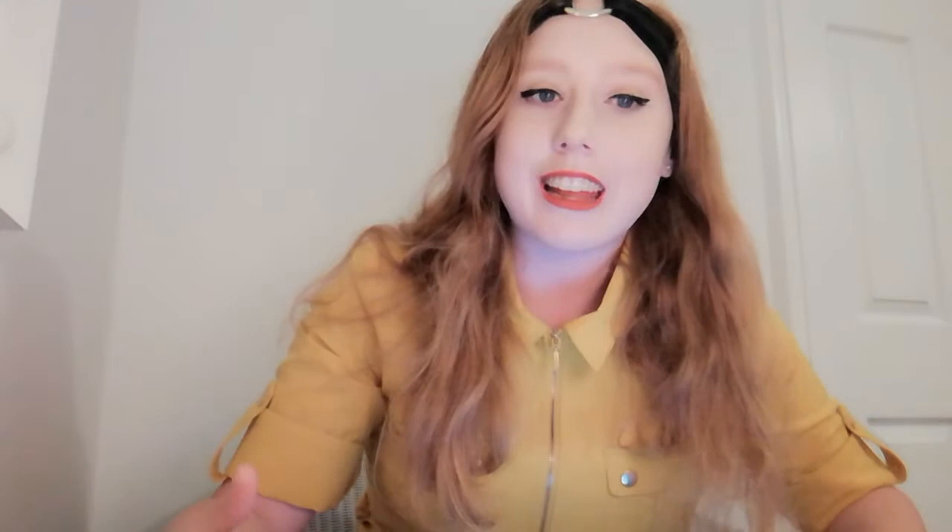The second stage after the LLB law undergraduate or the GDL is taking the LPC, which in September 2021 is going to be called the SQE — the Solicitor's Qualifying Examination. This enhances more practical learning and is similar to a master's degree, but it teaches you the skills to purely become a solicitor.